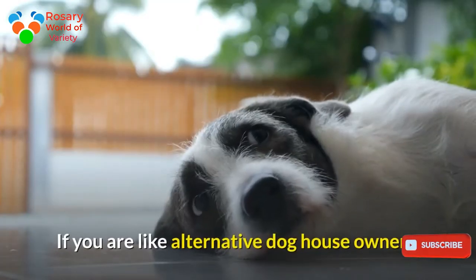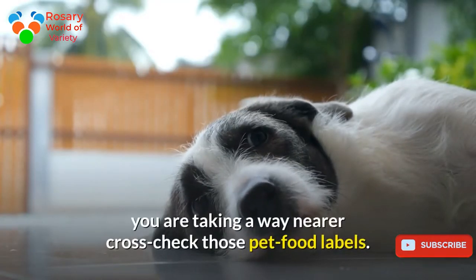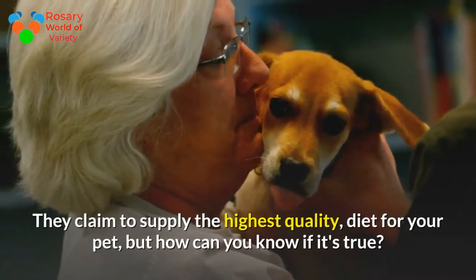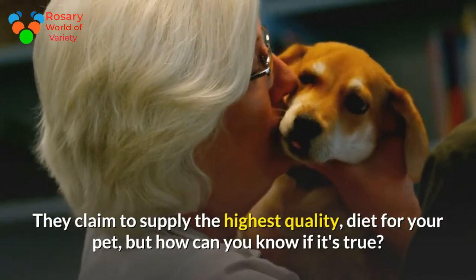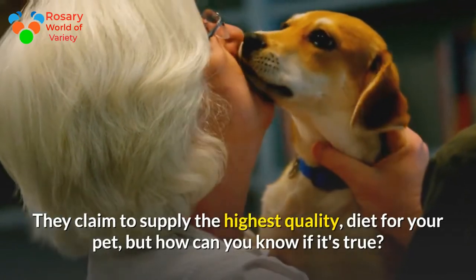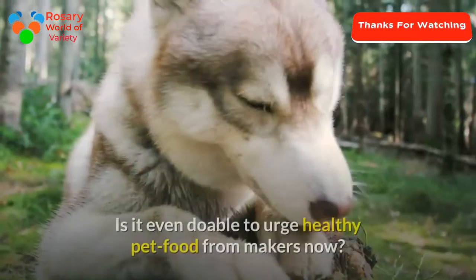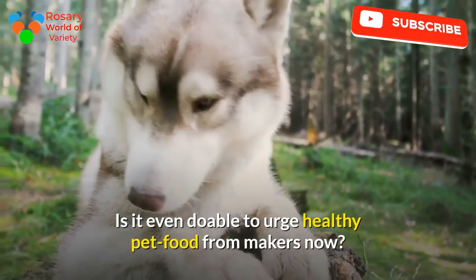If you're like other dog owners, you're taking a closer look at those pet food labels. They claim to supply the highest quality diet for your pet, but how can you know if it's true? How do you guarantee that your dog eats only healthy food? Is it even possible to get healthy pet food from manufacturers?